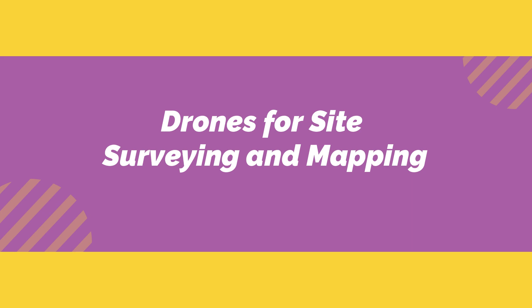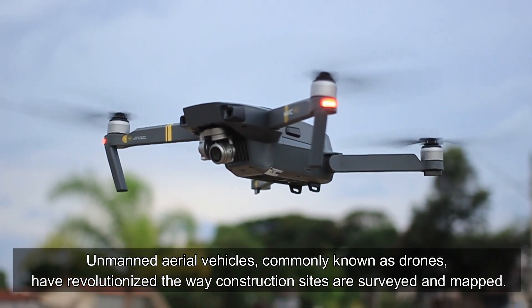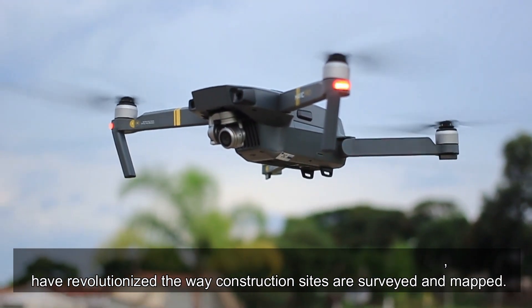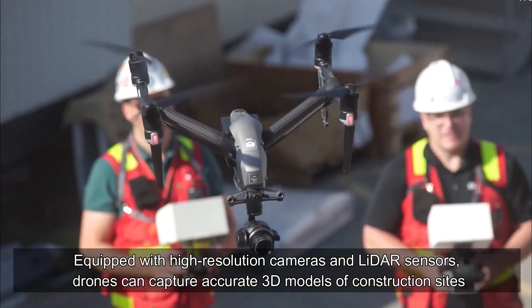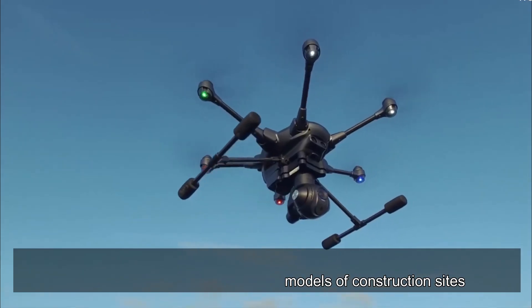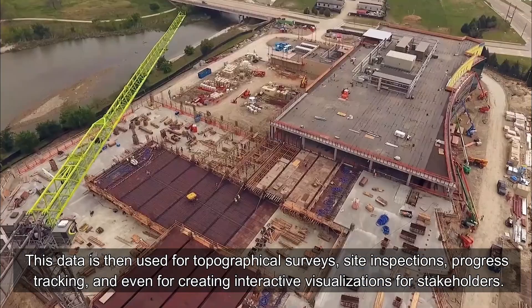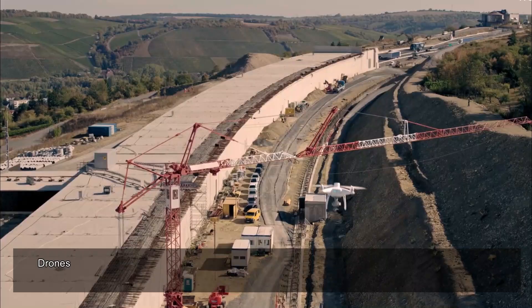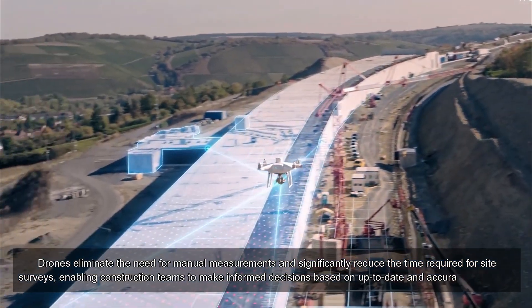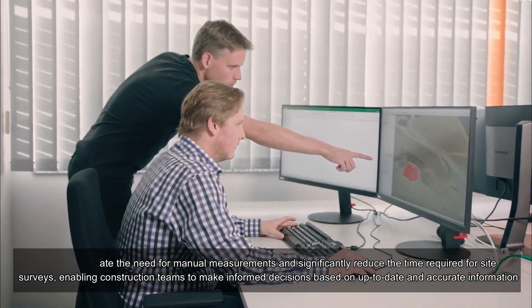Drones for Site Surveying and Mapping. Unmanned aerial vehicles, commonly known as drones, have revolutionized the way construction sites are surveyed and mapped. Equipped with high-resolution cameras and LiDAR sensors, drones can capture accurate 3D models of construction sites. This data is then used for topographical surveys, site inspections, progress tracking, and even for creating interactive visualizations for stakeholders. Drones eliminate the need for manual measurements and significantly reduce the time required for site surveys, enabling construction teams to make informed decisions based on up-to-date and accurate information.